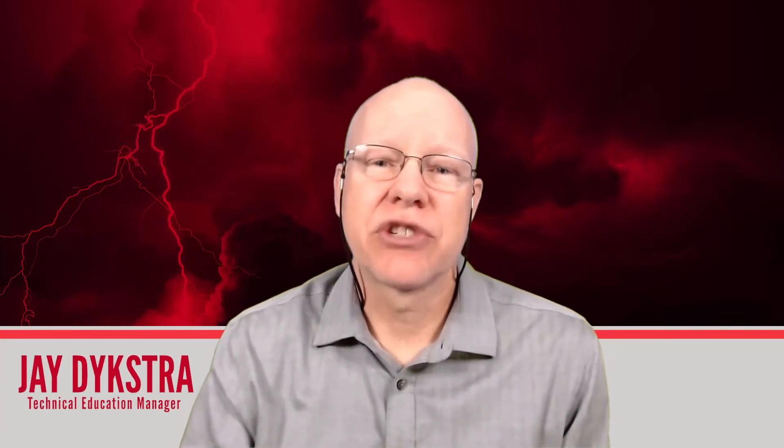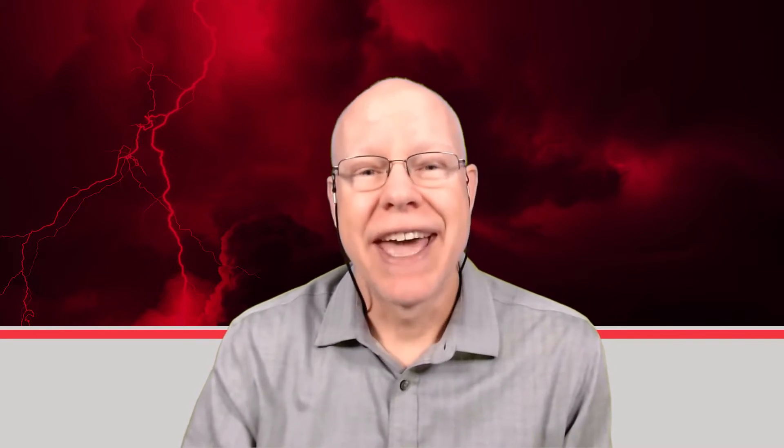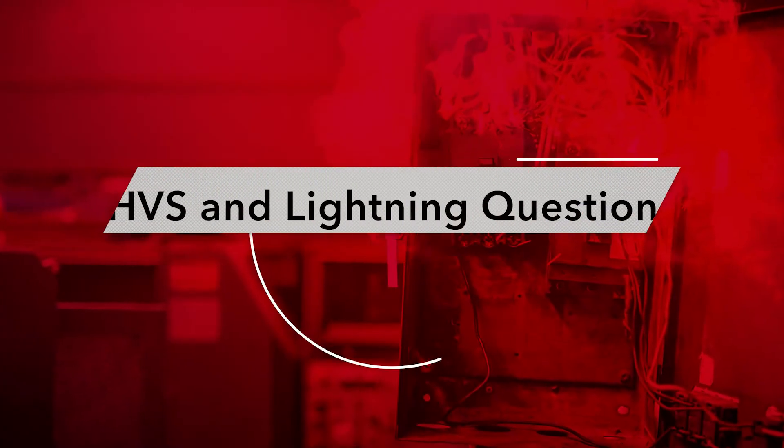Hi, I'm Jay Dykstra, HVACI and StrikeCheck Technical Education Manager. Thanks for joining me for another Q&A with Jay, where I answer questions from adjusters about equipment and causes of loss that policyholders include in many claims. Today's topic is one we see a lot related to HVAC equipment and electrically powered items: high voltage surge.